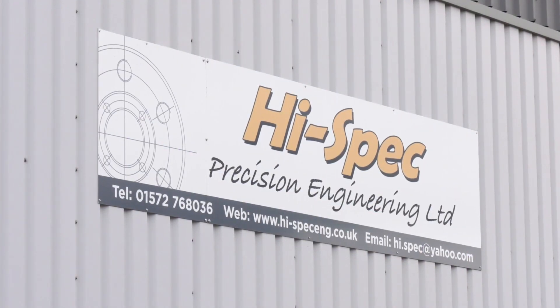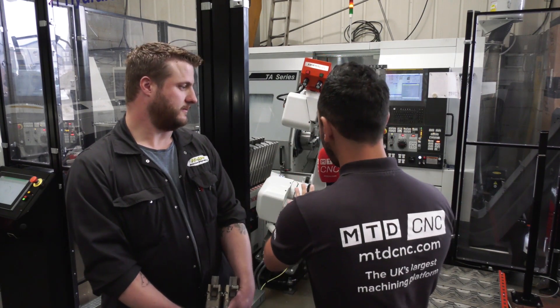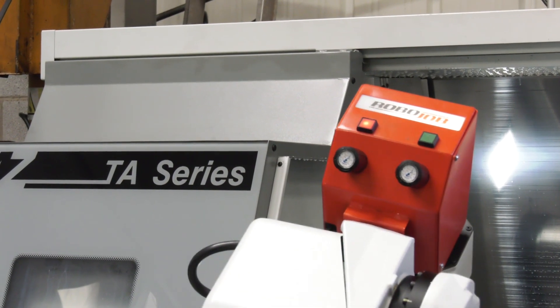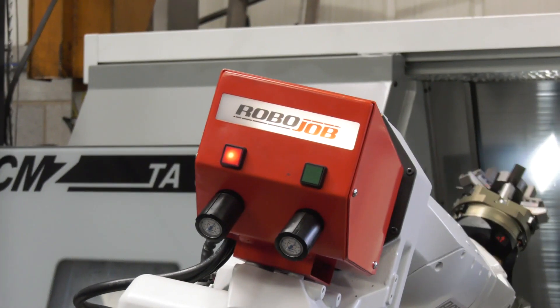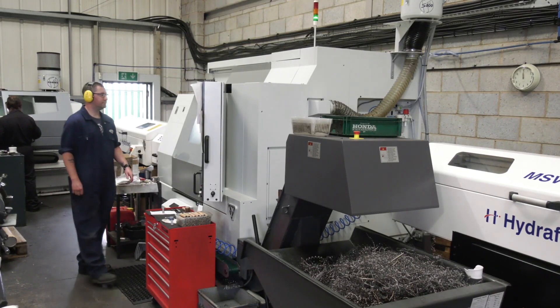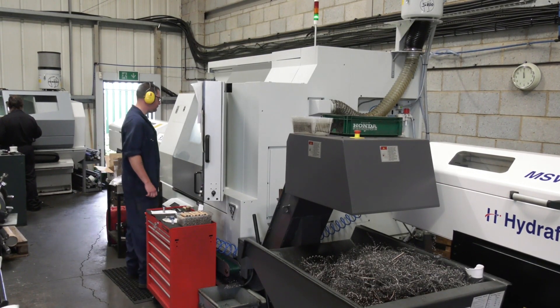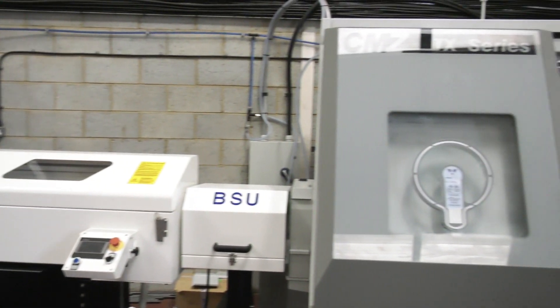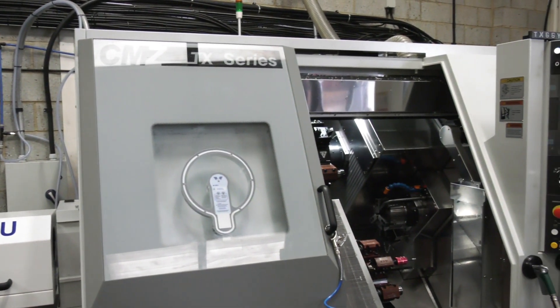MTD CNC are in Rutland at High Spec Precision Engineering, joined by Darren, the owner of the company. We're discussing the Robo Job in detail, but Darren has a long-lasting relationship with Hydrafeed. The bar feeders were second nature when they bought the CMZ lathes — they wanted servo bar feeders that were quality, and these are what they ended up with.